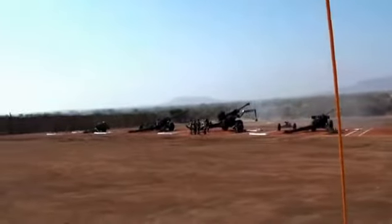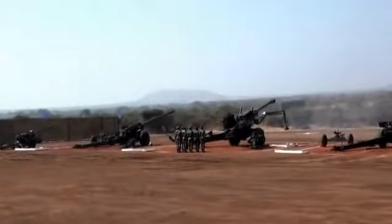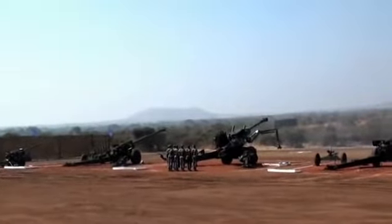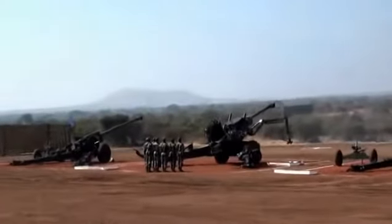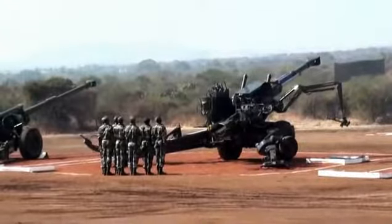Besides the high explosive shell, the weapon also fires smoke, smoke infrared, illuminating, and a special cargo shell containing 72 bomblets which are dual purpose — both anti-tank and anti-personnel.